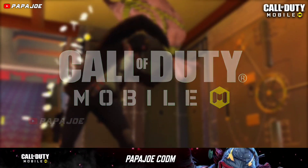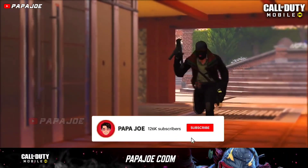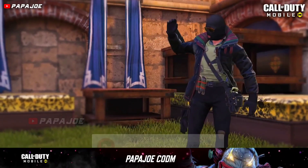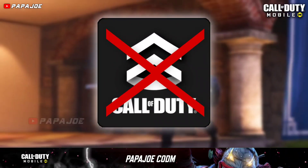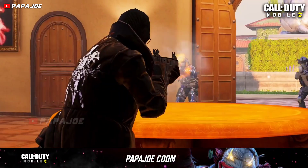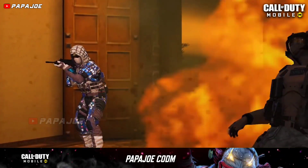Hey friends, I'm Papa Joe and welcome to a new Call of Duty Mobile video on this channel. Today I want to share with you some very important and emergency news that you need to know in order to keep and not lose your current Activision account connected to Call of Duty Mobile. Be sure to subscribe and activate the bell for daily COD Mobile content on my channel.